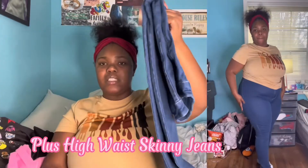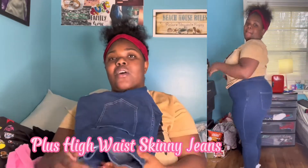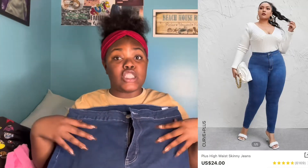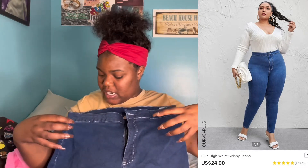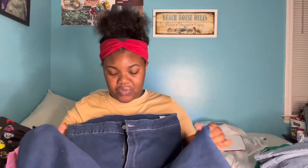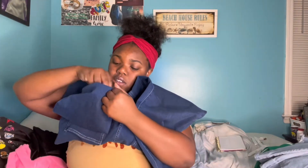The next pants are these cute little basic jeans. I don't really have basic jeans like this — this dark blueish color is really nice. These pants are good quality material and they're skinny leg jeans — real cute.